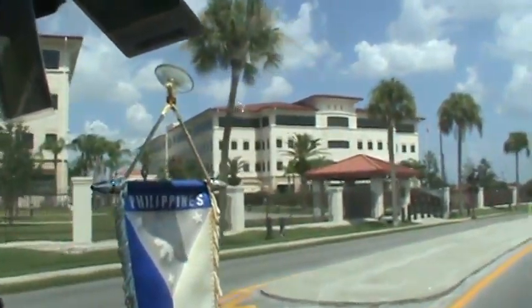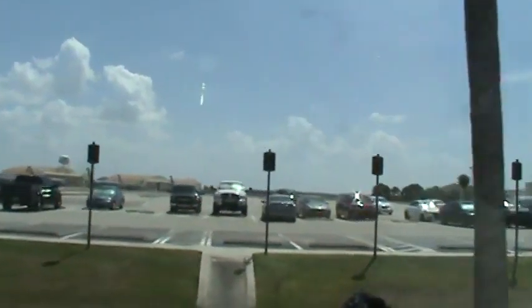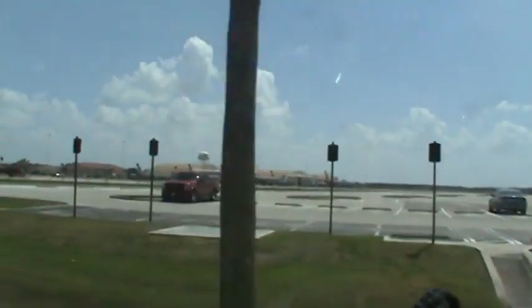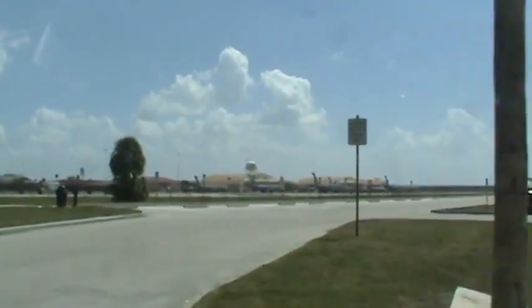My goodness, look at that. There's the cargo planes over there. Did you see the Air Force sign? The tower up there? Yeah, it's right there, straight ahead, right on the building there, on the water tower. Here's the old cargo planes.